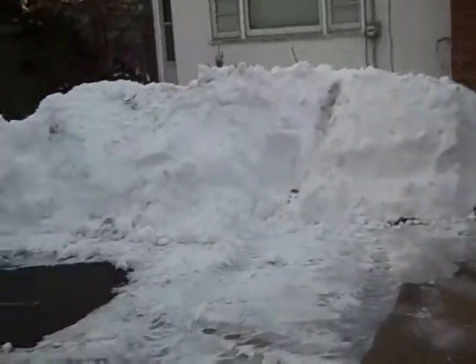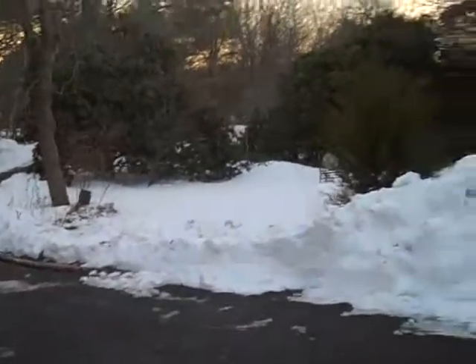All right kids, we're going to go out and get the mail. Look how high that is. That's one. That's a pretty good amount of snow, don't you think? All right, let's go.